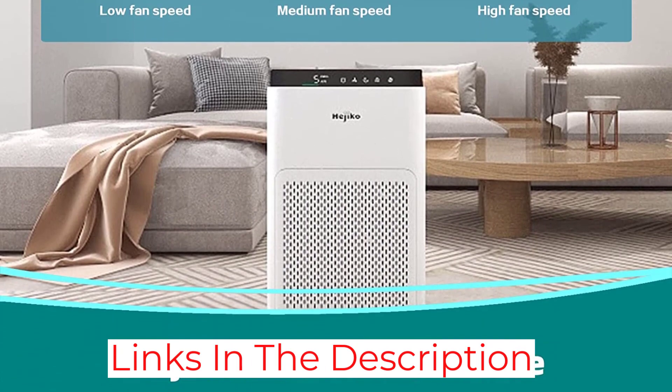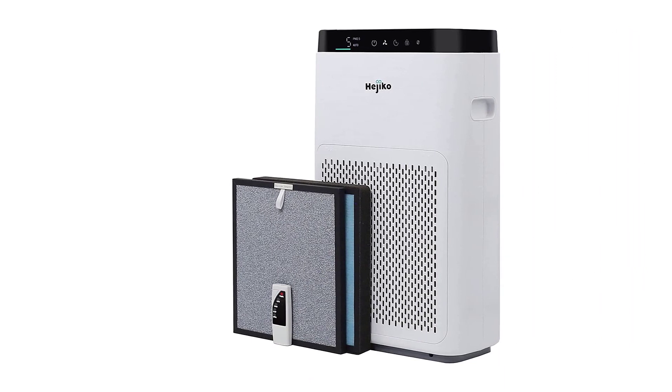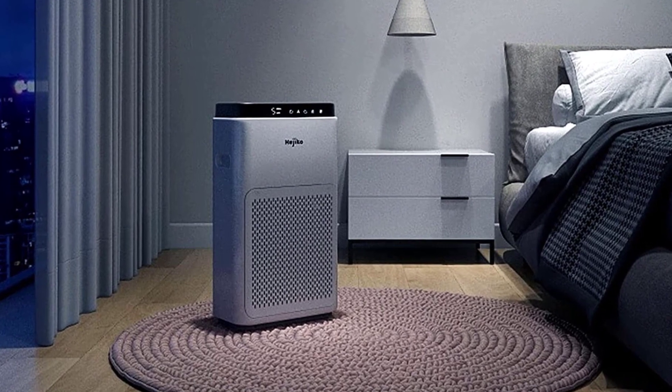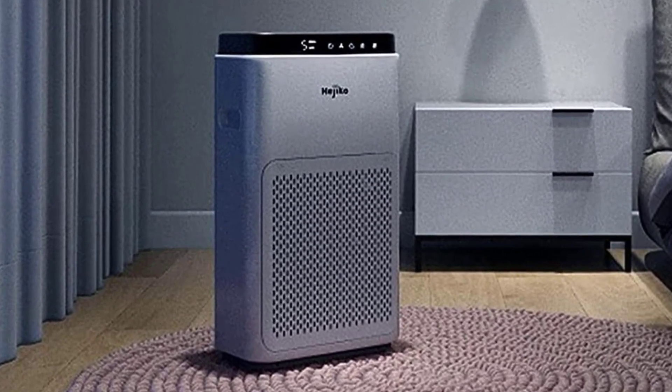When the air quality gets especially bad, the Hejiko fan automatically speeds up, making it fairly smart for its size and price point. You can even run it for at least 8 hours, so it's got serious staying power. That said, it does run a little slow, even if it does do a fairly thorough job.